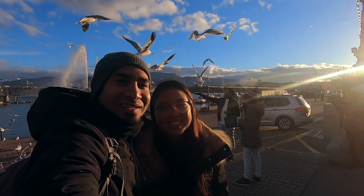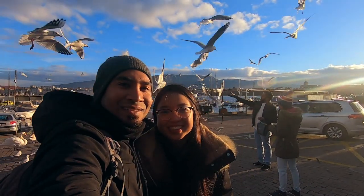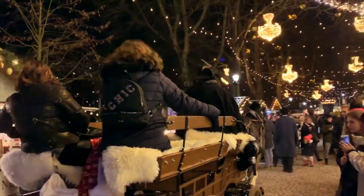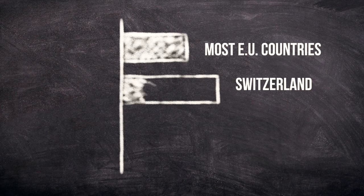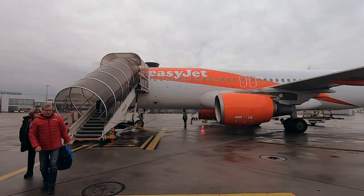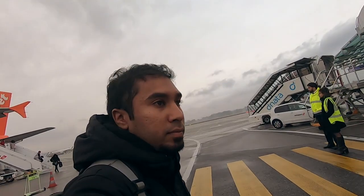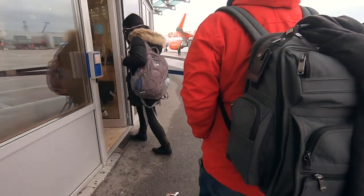Winter in Geneva, Switzerland. That's where we'll bring you today, giving you our best things to do in Geneva in winter on a budget. Switzerland is known for being so expensive, and as such we set ourselves the goal of doing it on a budget as far as possible. By the end of the video you will know exactly how much we spent for our four days in Geneva.